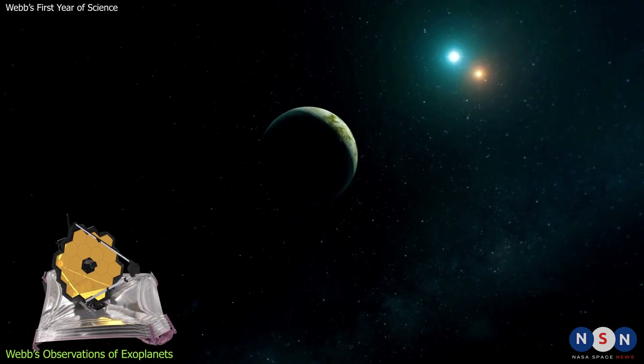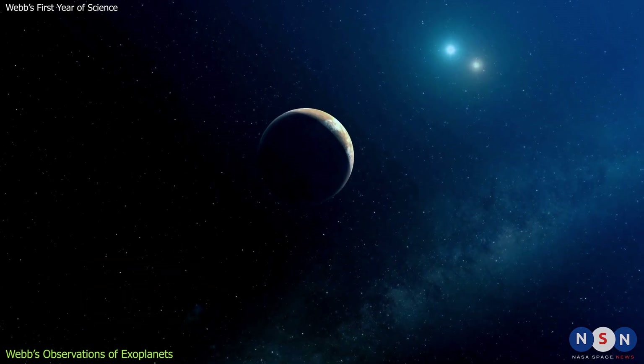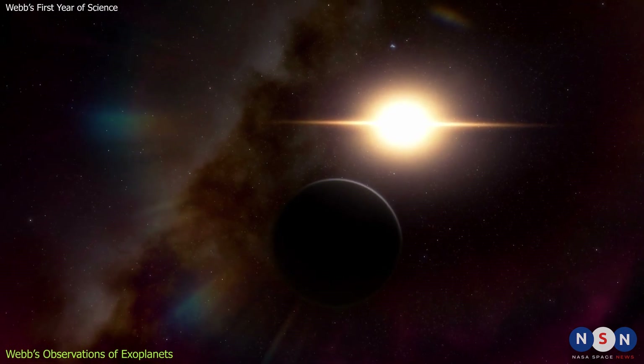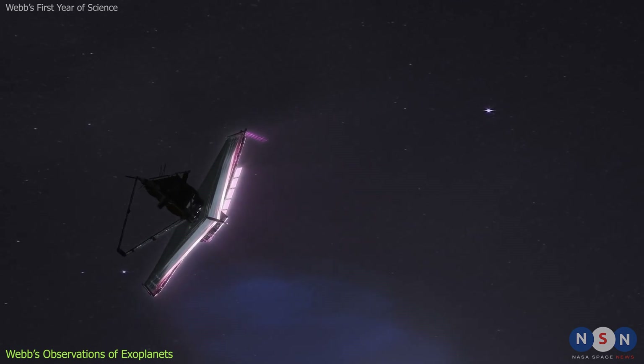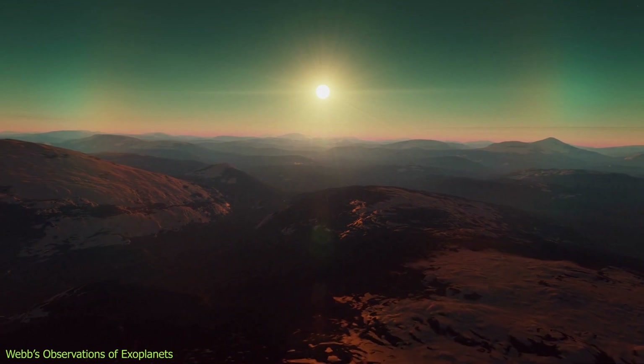This observation demonstrates Webb's ability to take direct images of exoplanets — a very challenging task because planets are much dimmer and smaller than stars and are usually lost in the glare of their host stars. By taking direct images of exoplanets, Webb can study their atmospheres, temperatures, weather, and seasons.